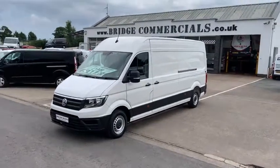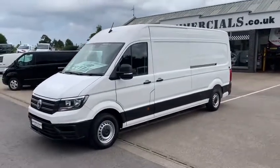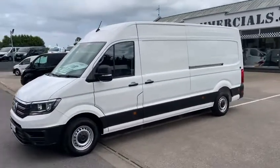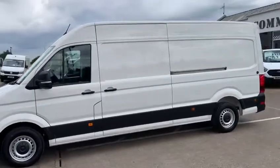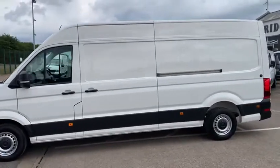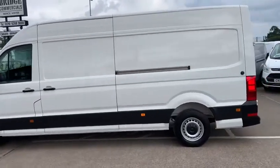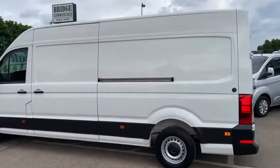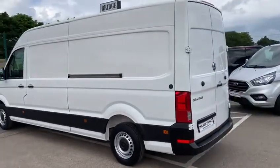Hello and you are very welcome to Bridge Commercials of Hillsborough, one of Northern Ireland's leading light commercial vehicle specialists. We have been specialising in the sales, service and hire of light commercial vehicles, similar to the one you see in front of me, for now in excess of 30 years. The experience we have gained, the knowledge of product and the quality that we turn out are, I'm pleased to say, second to none.